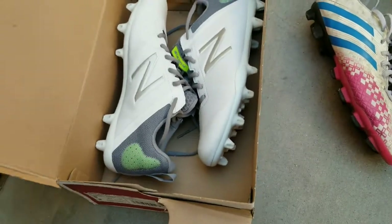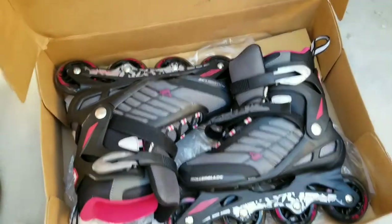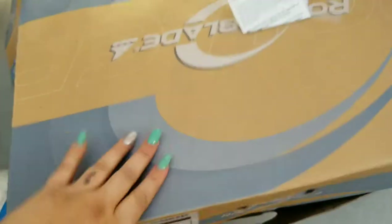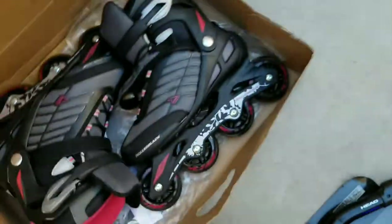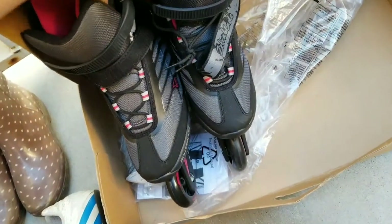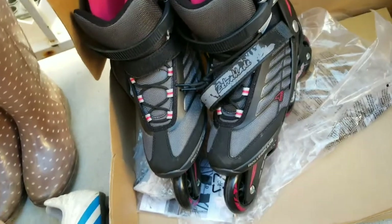Check everything thoroughly, guys, before you grab them. And same with these — he was super excited because they're roller skates, uncut, nice, perfect, right? But then we take a look and it says two left skates. So that is why they were returned — because you can't skate with two lefts. We did put them on and rolled around in them. It was not easy, guys, but it was funny.